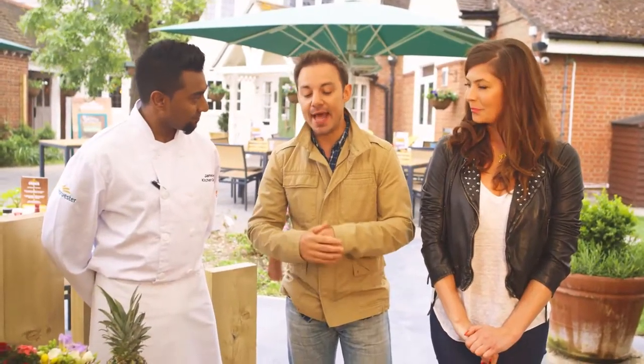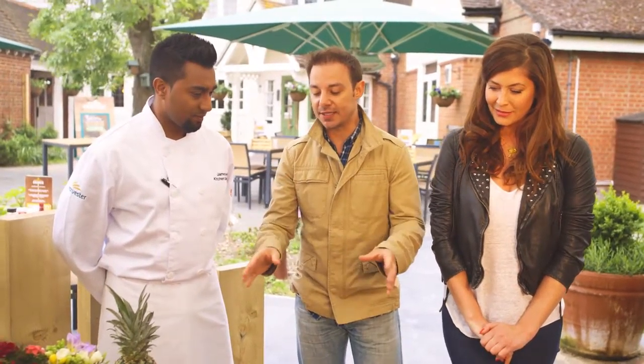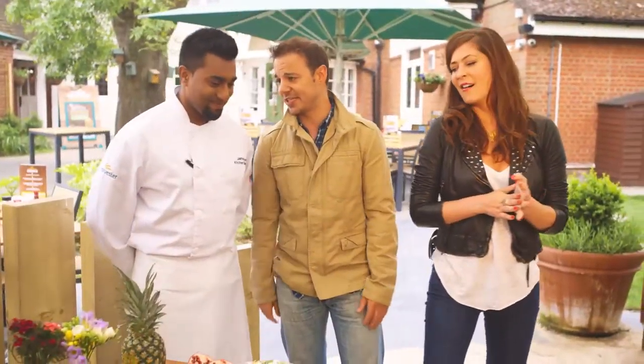So we've mastered the steak, let's now master the side. So you need to hit us up because Lucy, quite frankly, is just bored of the potato salad.